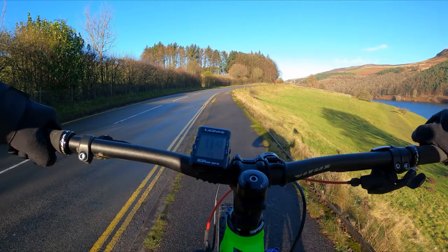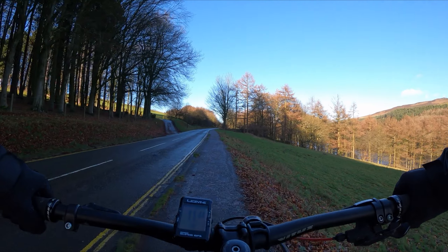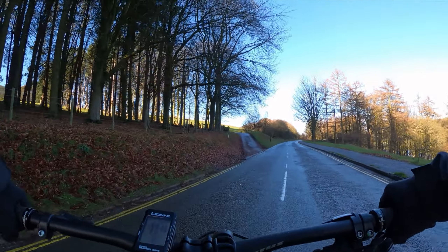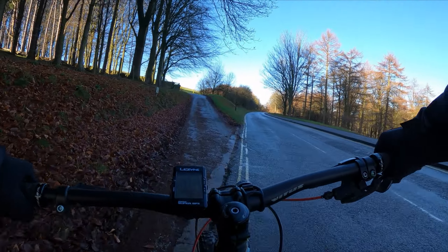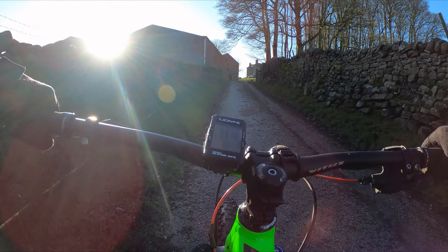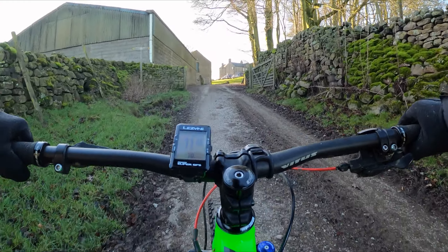It's a bit breezy, so there'll be a bit of wind noise I'm afraid. I've just gone over Lederbauer Bridge, got the Derwent to my right here, just a few hundred metres up this way. There's a left turn — it takes you up onto the tops. Really steep climb, short and sharp.